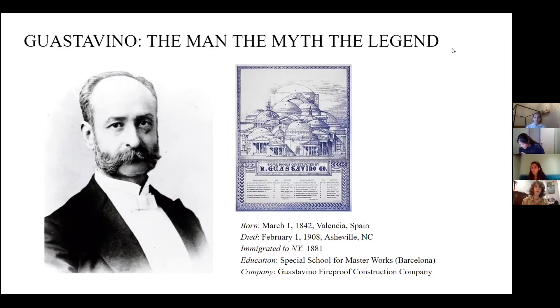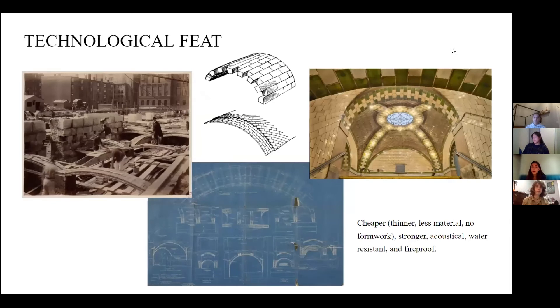He founded the Guastavino Fireproof Construction Company in the U.S., his contracting company, and also improved tile vaulting methods. Tile vaulting is a technological feat because it uses extremely minimal material, creating a very thin shell structure out of brick modules — not concrete — and therefore doesn't need much formwork, just guides. This makes it cheaper and materially efficient. It's super strong because of its laminated nature, and it's also water resistant and fireproof.